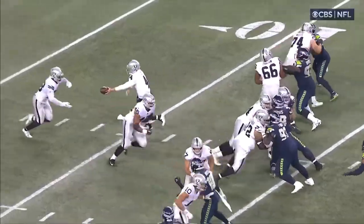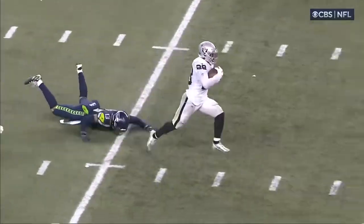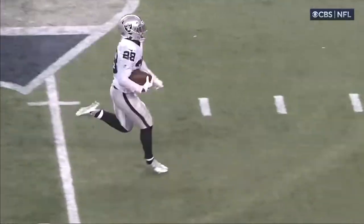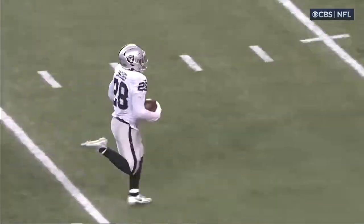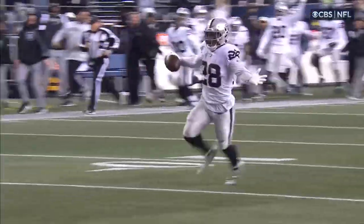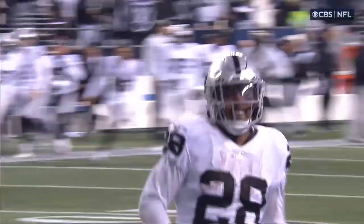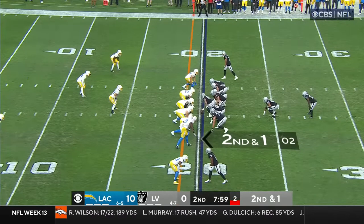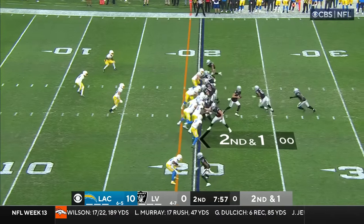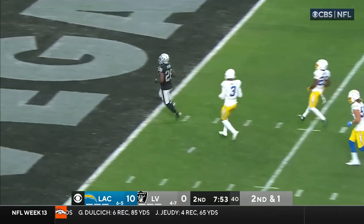He is an absolute savage. Look at the block by Jakob Johnson as fullback. And Jacobs, who has been a man possessed all game from the first quarter all the way to the last play, has just been dominant — and for the second week in a row. Last week Devontae Adams, this week Josh Jacobs. Eventually handed off to Jacobs, and Jacobs up the middle for the touchdown.